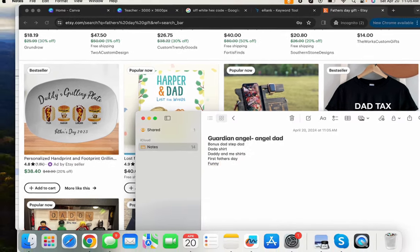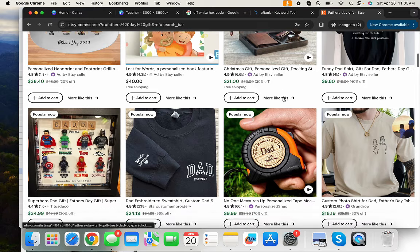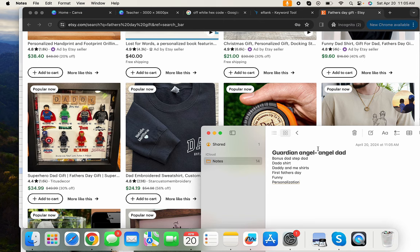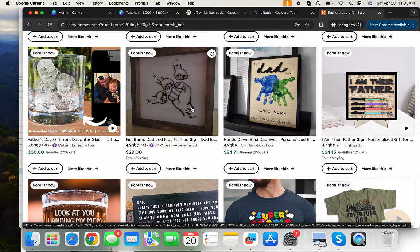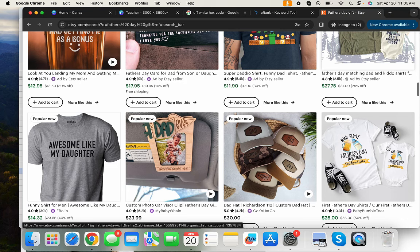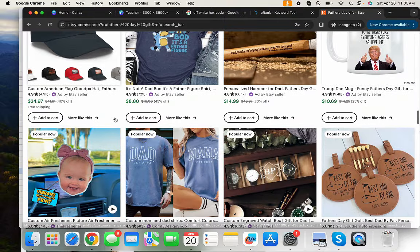Right away I'm seeing 'funny' — funny designs do really well for Father's Day, whether it's for dad, grandpa, or others. I'm also seeing 'personalized,' which is another big one in this niche. Keep scrolling and you notice matching designs — like the daddy-and-me adventure or mountains theme — plus 'my daughter,' 'our first Father's Day together,' and personalization options.